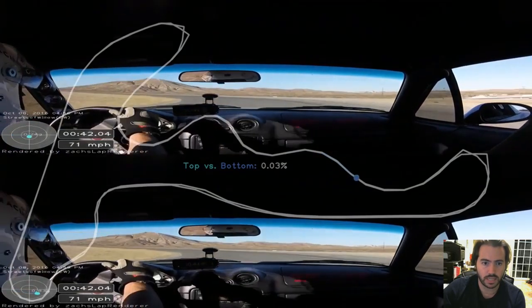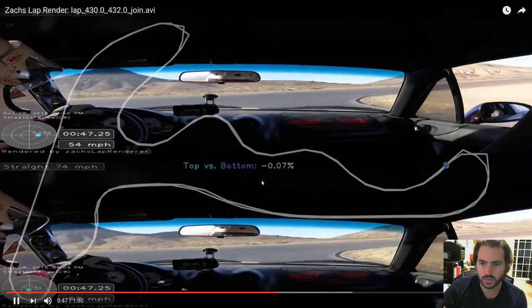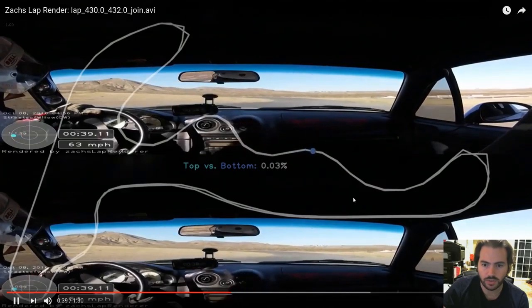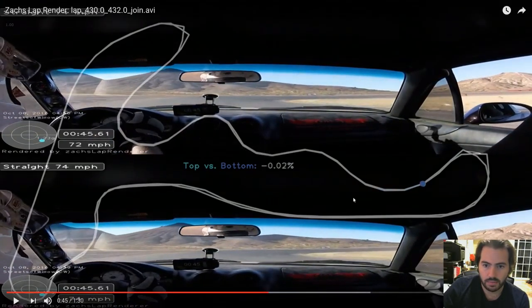I think what we'll find is that the bowl is actually where a lot of time is made up between these laps. Entering the bowl, they're pretty similar — the bottom lap looks positioned slightly more to the right on the track, but not too much. As we turn in, the bottom is clearly ahead at this point, though the GPS isn't good enough to show this mid-corner. Rewinding a bit, it looks like we actually gain a lot on the entry in the bottom lap, though the telemetry isn't showing this — we're just looking at it visually.